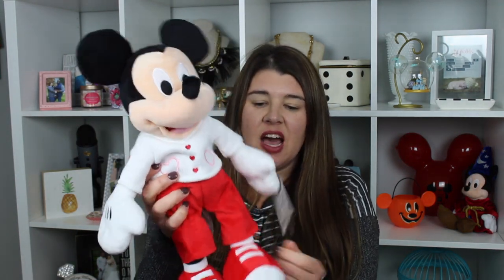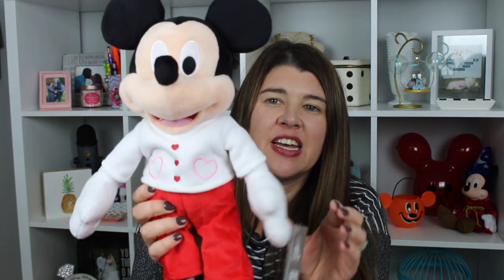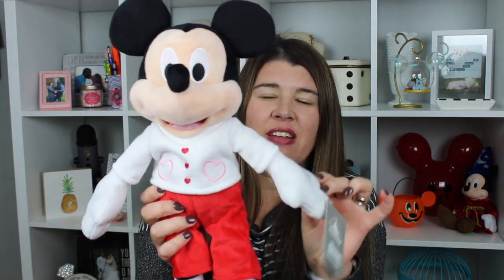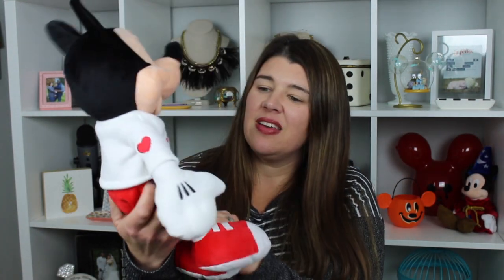Next I just wanted to share this little guy. This is actually my son's — my dad's stepmom sent it to him for Valentine's Day. It's just a little Valentine's Mickey. I thought it was adorable. It looks like it's from the parks. Look at his little hearts everywhere — I thought he was really cute.